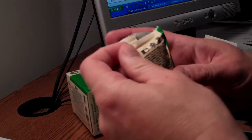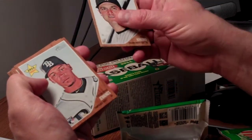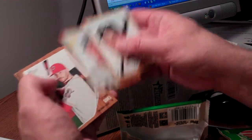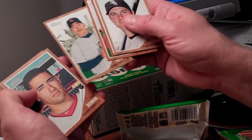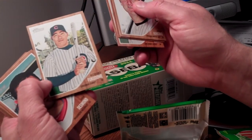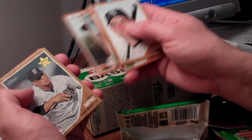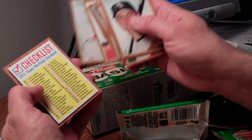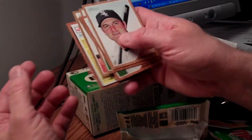Pack number two. Paul Canerco — pretty good centering on these; that wasn't the case back in 1962. Desmond Jennings, Johnny Gomes, Kosuke Fukudome, Ian Desmond, Adam LaRoche, Ozzie Martinez, Carlos Lee, Jimmy Rollins, and a checklist card.